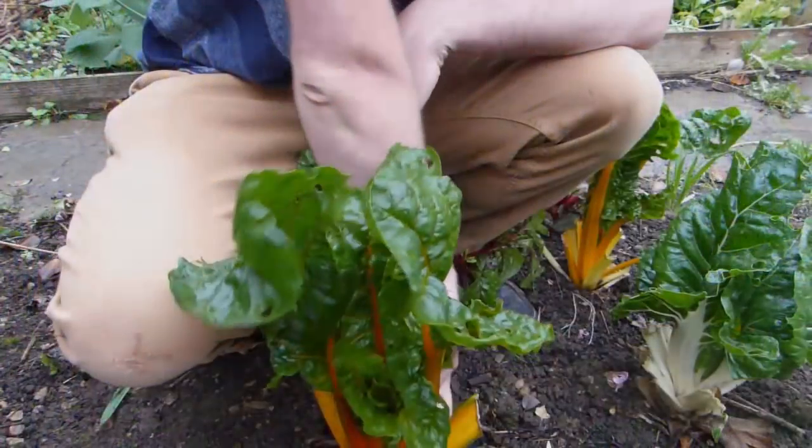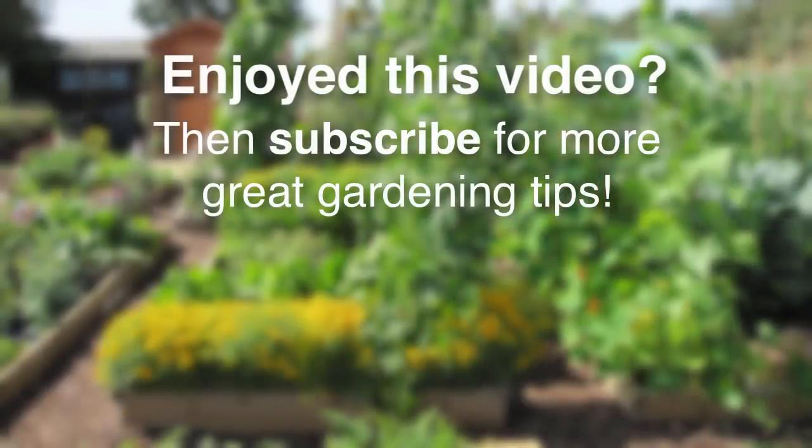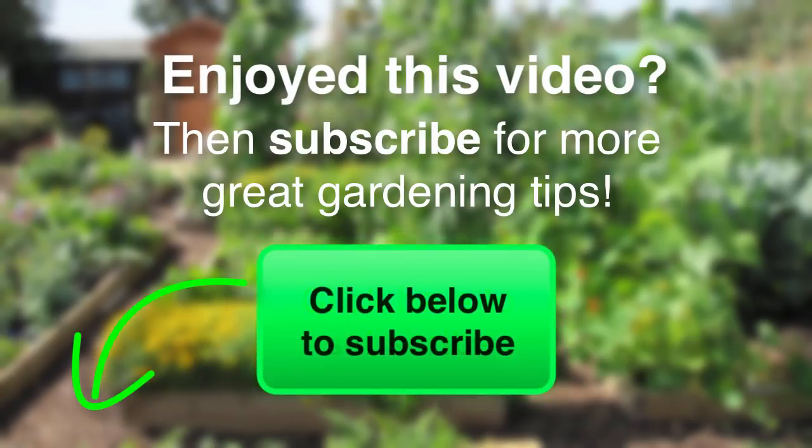Of course, every climate throws up its own challenges, so please let us know in the comments section below how you manage to keep growing during the difficult times of year, whether that's the searing heat of summer or the plunging cold of winter. I hope you've gleaned a few ideas from this video, and if you'd like more gardening tips, please be sure to subscribe. I'll catch you next time.